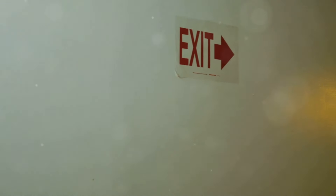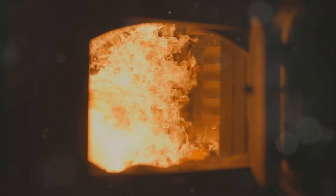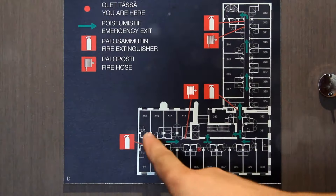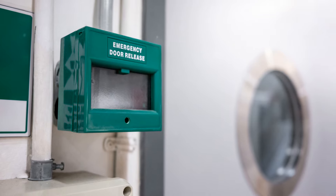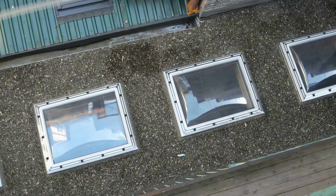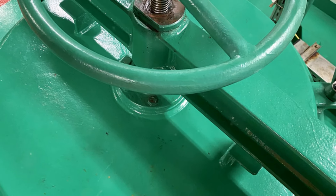Your primary escape route should always be the fastest and safest way out of the house. For most people, that's going to be through the front or back door. But what if that door is blocked — whether by fire or intruders? That's where your secondary escape route comes in. This could be a side door, a window, or even an emergency ladder from an upper floor window. Think beyond the obvious exits — garage doors, basement access points, or even large dog doors might serve as unconventional escape routes in a pinch.